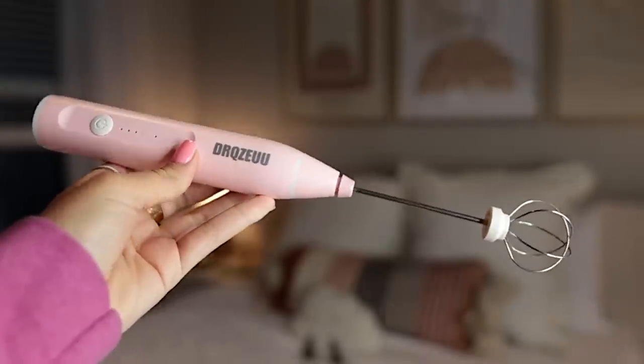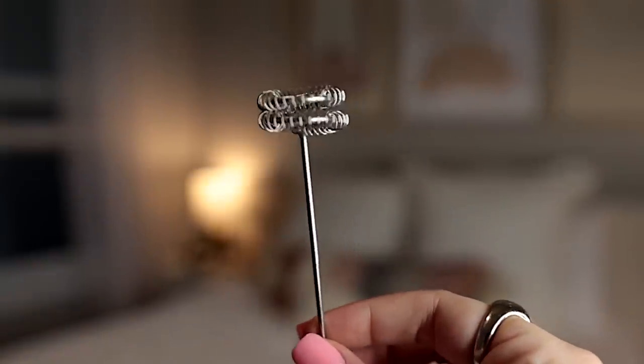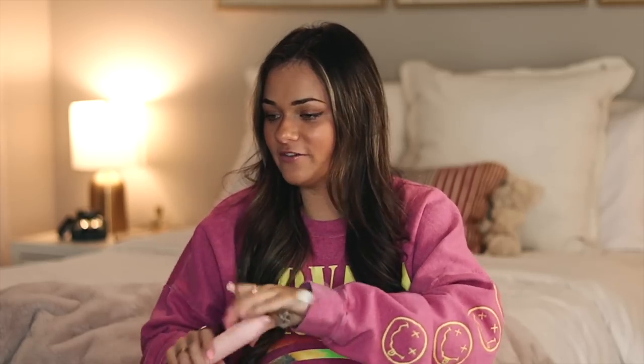Keeping with the kitchen theme, next I have my frother. This is a brand new one — I had to replace my old one because I dropped it five times in two or three days and it broke. I'd had it since college, so it was time for a new one. I got this cute pink one and I love that it's rechargeable, so no more buying batteries. It comes with a double spring attachment and also a little mini whisk, which is adorable. Two attachments, rechargeable — 10 out of 10.